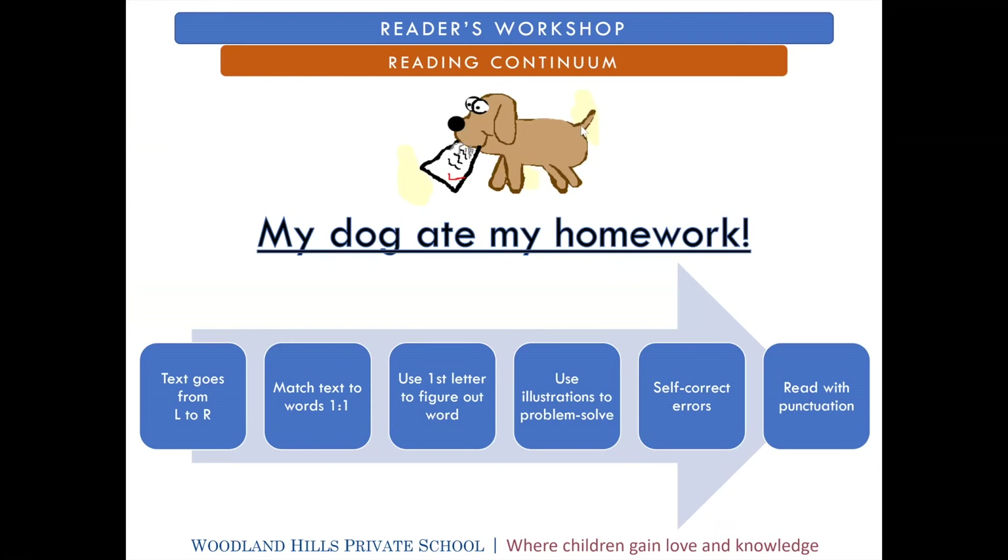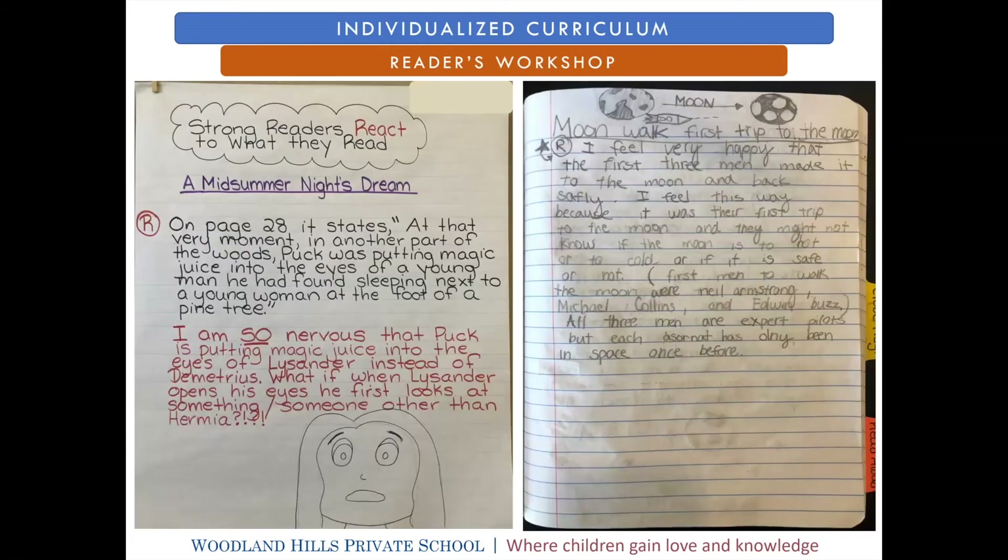Here's an example of what you might see for a typical kindergartner's learning progression. You can see the specific set of skills a teacher is looking for when a student reads a simple sentence like 'my dog ate my homework.' For a second and third grade class, you can see an example skill where students learn to react to the stories they're reading — because that's what good readers do — and then practice it in a book at their highest level of interest along with their specific reading level.